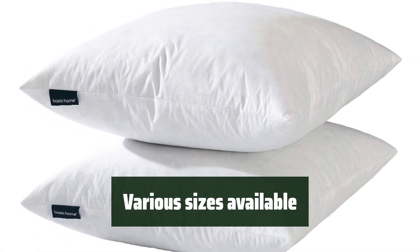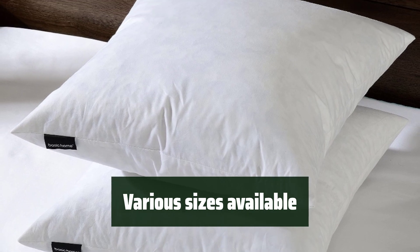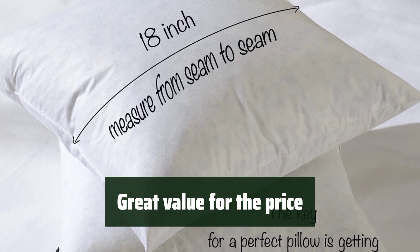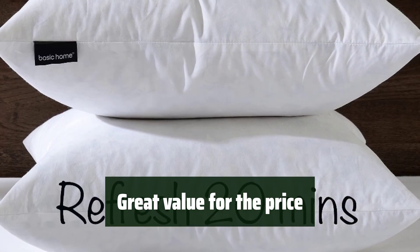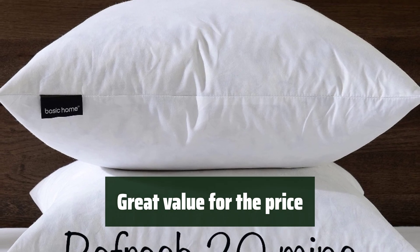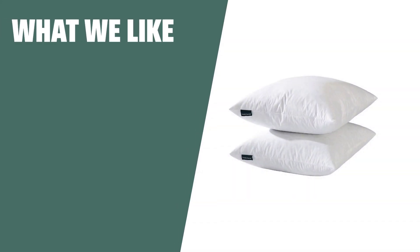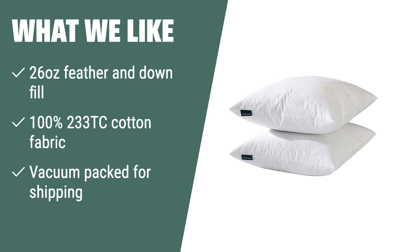These decorative throw pillow inserts come in various sizes, allowing you to choose the perfect fit for your pillow covers and achieve the desired plump and full look. With a set of two inserts and a maintenance-free requirement of only a 20-minute spin in the dryer every other month, these pillow inserts offer great value for the price. What we like: if you want a maintenance-free and durable throw pillow insert, the high-quality materials and down-proof stitch ensure long-lasting comfort, and the vacuum packaging makes it easy to receive and store.